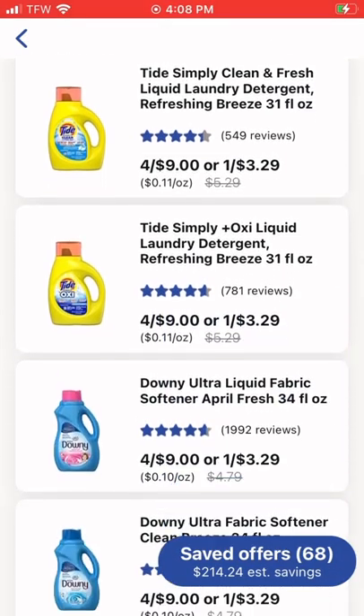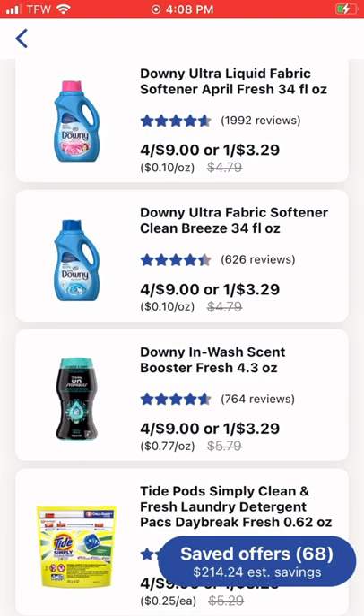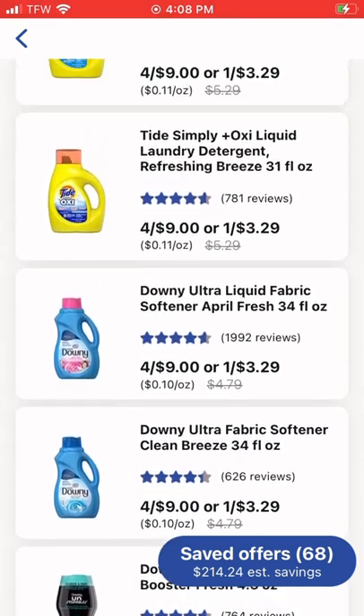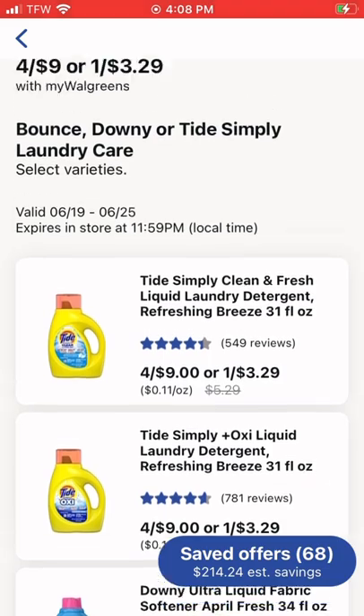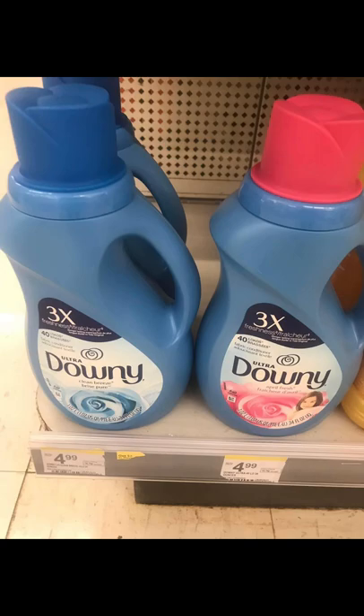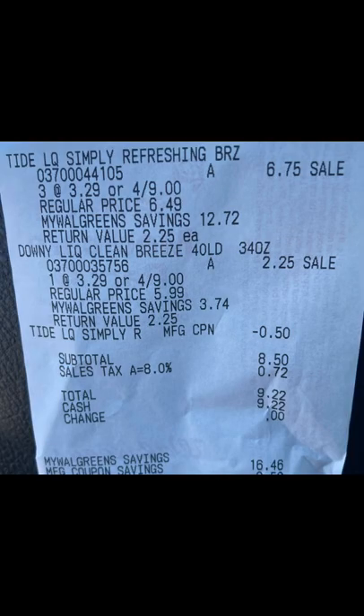If you don't want to go into your store, you can browse and order online and just pick it up at your store. These are just the different products that are available. Bounce was what I wanted, but Bounce was all out by the time I got into the store.